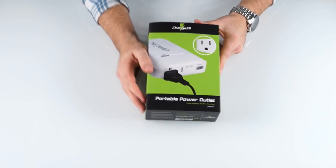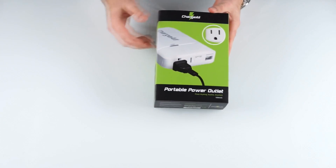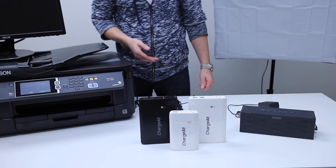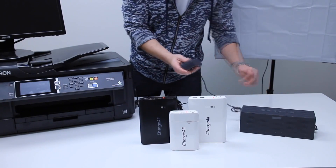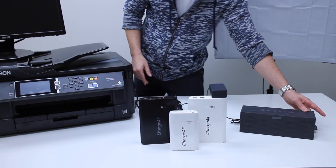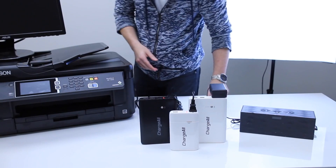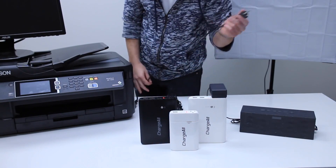Today we have the portable power outlet from ChargeAll — a brand new product coming out on the market. It is the world's smallest power outlet. Here we have some items that you might commonly use with the portable power outlet. First, we have a Bluetooth speaker. Power it up. Next, we have some studio lighting. We also have an EPC printer.